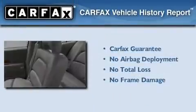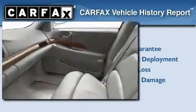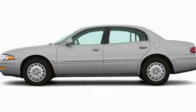Not to mention that this Buick qualifies for the Carfax buy-back guarantee. Call now to find out how you can own this breathtaking vehicle.